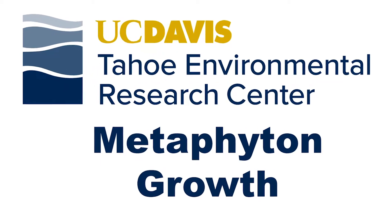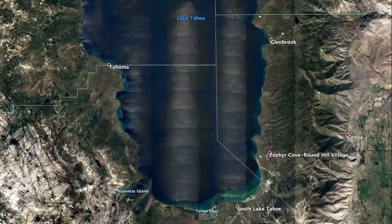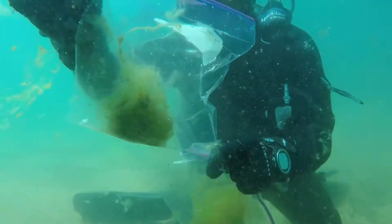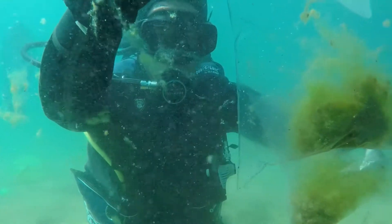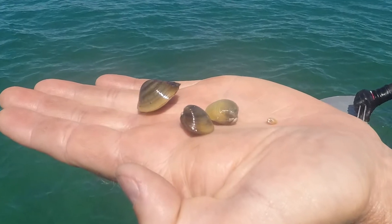On July 24th, 2019, researchers from the UC Davis Tahoe Environmental Research Center headed from Tahoe City to the shore of Stateline to explore an increase of thick metaphyton algae growth. They dove in and collected masses of this floating, unattached algae. They suspected that the increased growth of the algae is related to nutrients given out by Asian clams, an invasive species in the Tahoe Basin.